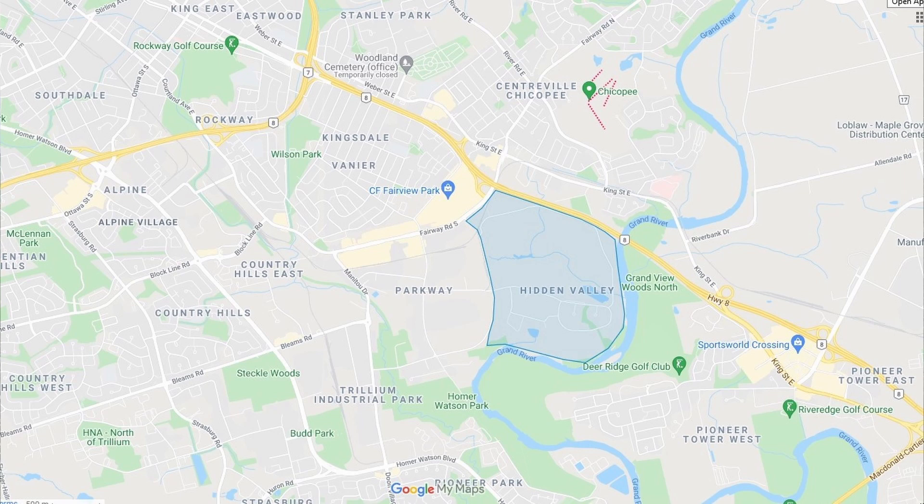If you've got active kids looking for stuff to do, you've got the Activa Sportsplex over in Country Hills — that's got ice rinks and soccer pitches, perfect for sports-minded kids. Then you've got Chicopee across Highway 8 with zip-lining, snowboarding, and skiing. Other choices for your kids: you could take them to the Waterloo Regional Museum — there's a Doon Village historic site in there.